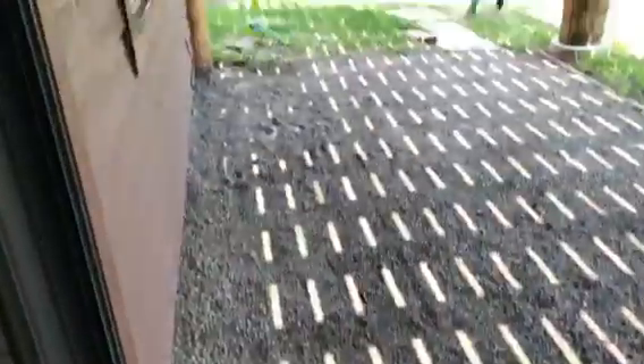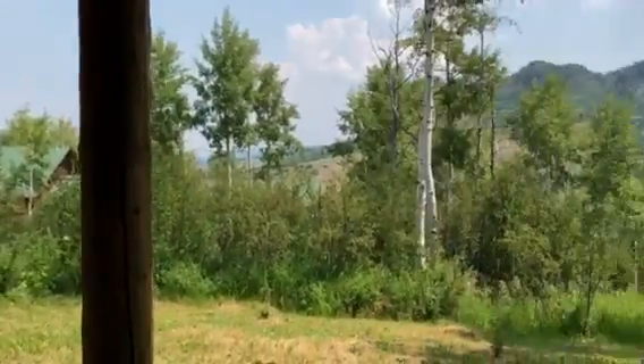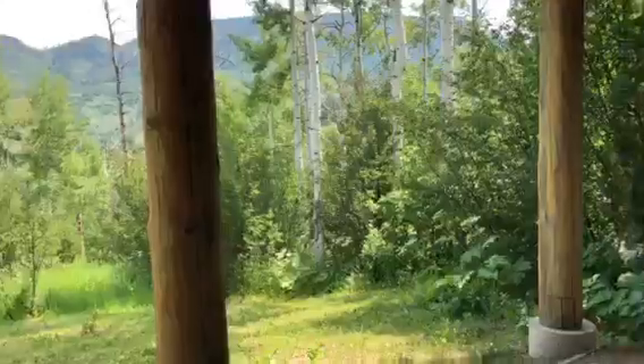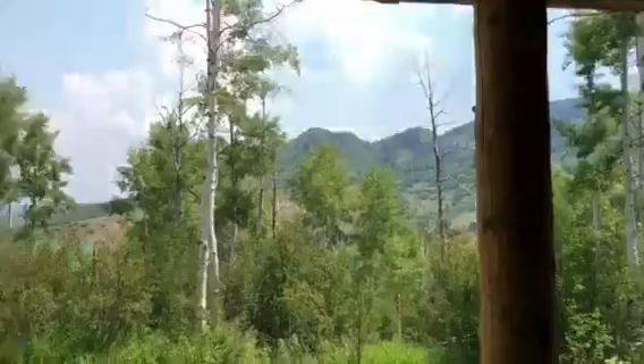Let's go see what this space looks like out here. It has a little stone walk. Again, beams. Aspen groves, views, all that good stuff.